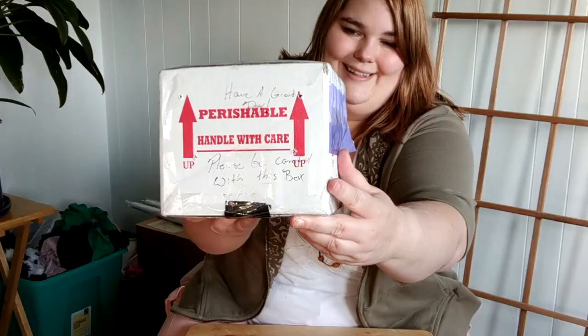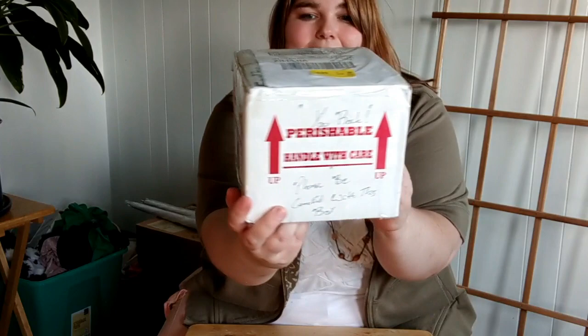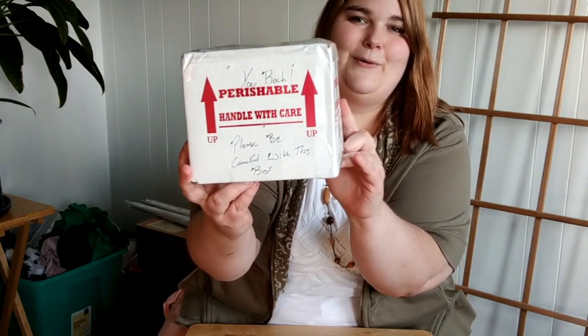First of all, I wanted to say that the seller fantastically wrote 'have a great day,' 'you are worthwhile,' and 'you rock' to the postmaster - I guess the FedEx guys - which I think is fantastic, and it says 'please handle with care.' That's just so cool to see, that little extra mile there.